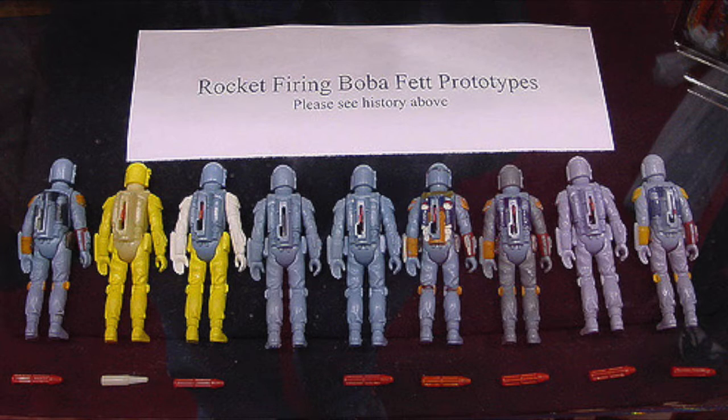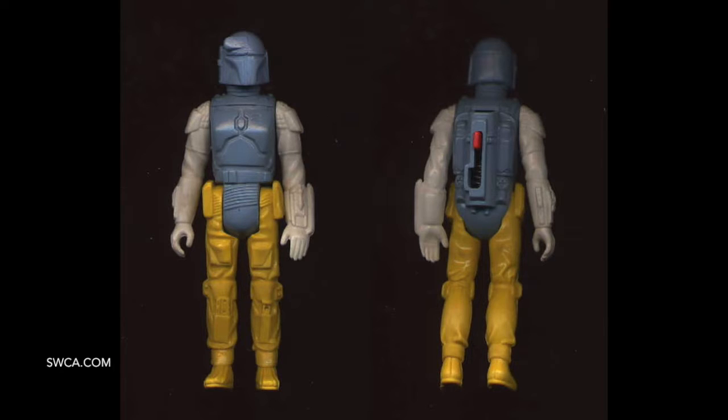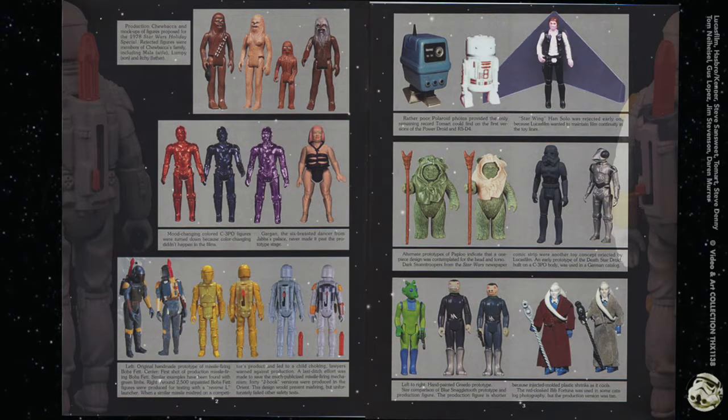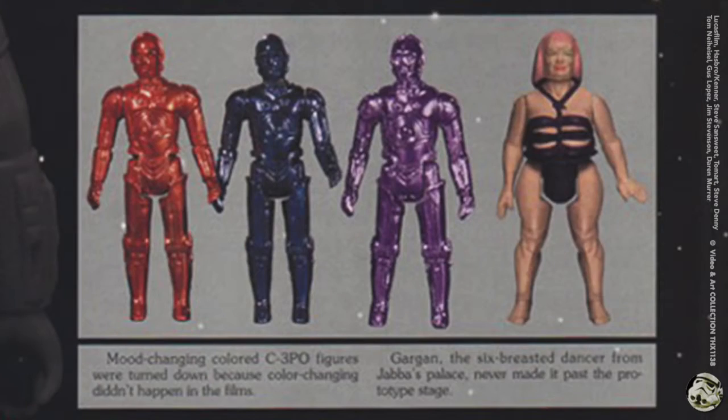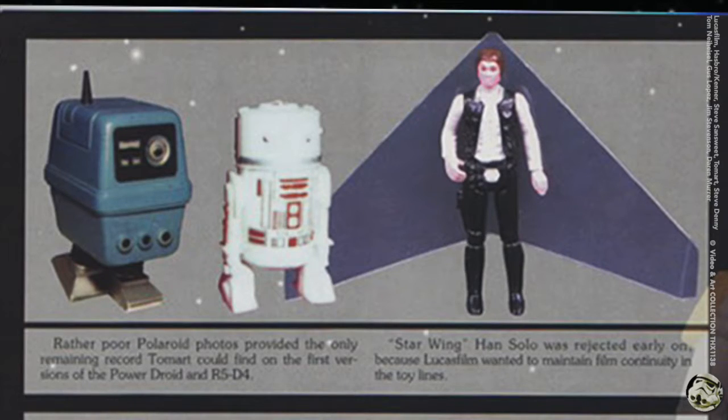Here's a close-up from the Star Wars Collectors Archive on this two-page spread. On the left we have production Chewbacca and mock-ups of figures proposed for the 1978 Star Wars Holiday Special — rejected figures shown here were members of Chewbacca's family. In the middle it shows mood-changing colored C-3PO figures, which were turned down because color-changing didn't happen in the film. And Gargan, the six-breasted dancer from Jabba's palace, never made it past the prototype stage.